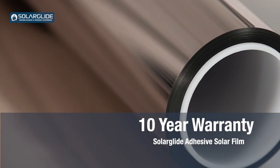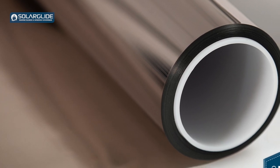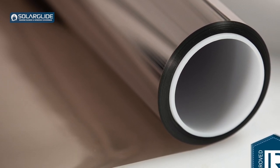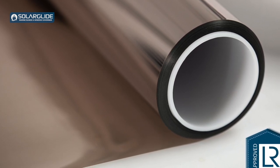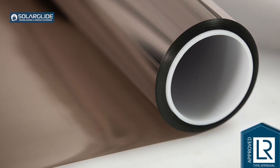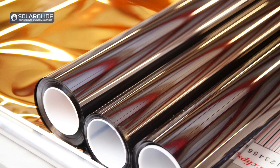The product warranty we currently have for this film is 10 years, because the product is very easy to maintain. We only give that 10-year warranty for film that's been professionally installed by a professional company or by Solar Glide's installation team. If the film has been installed by somebody with no experience, that can compromise the product warranty, but we look at that on a case-by-case basis and will always recommend solutions to ensure it's installed correctly from the first time round.